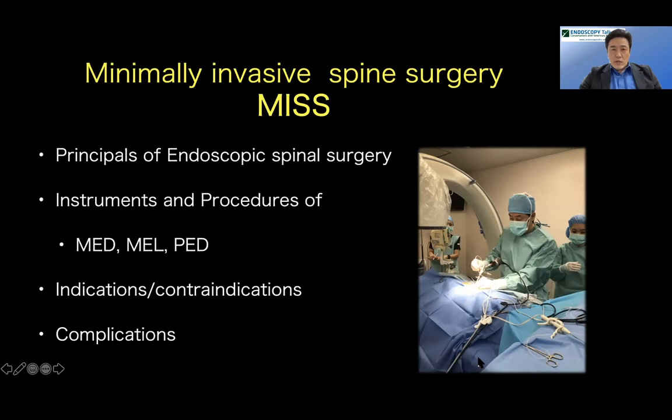Thank you very much, Christopher. It is a great pleasure for me to have a chance to talk about endoscopic spinal surgery today. I am Hiroaki Kamishina, a neurologist and neurosurgeon at Gifu University in Japan. I'm going to talk about endoscopic spinal surgery today — MISS, minimally invasive spinal surgery. It's a relatively new technique. The first report in veterinary medicine was about 2016, and it's been around only 20 years even in human medicine.